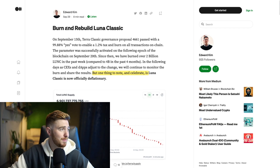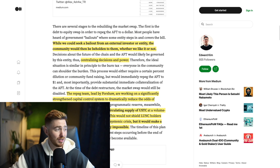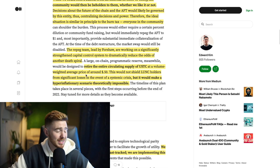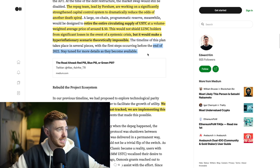We also have some news here — 'Burn and Rebuild Luna Classic' from Edward Kim. He is one of the founders from Terra Rebels, and they are talking about an idea around UST, referring to it as an algorithmic fungible token, an AFT. This is basically their plan to come up with a new idea around it. Mainly not having a central entity that has power over the community or the token or the ecosystem, which is a good step. The re-peg team are working on significantly strengthening the capital control system to dramatically reduce the odds of another death spiral. Potentially at the end of 2022, we're going to see the first steps start towards this. I think this would be an even bigger comeback story than the one of Luna Classic.